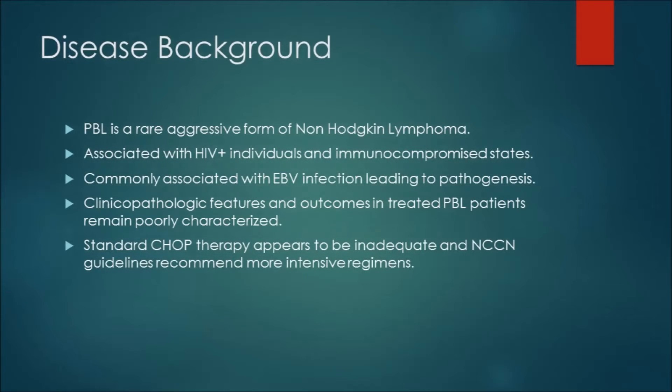Plasmablastic lymphoma is a rare neoplasm and a form of non-Hodgkin lymphoma. It's associated with HIV as well as other immunocompromised states, but it can be diagnosed in immunocompetent states. It is commonly associated with EBV infection, which is felt to play a major role in its pathogenesis. Clinical pathologic features and outcomes in treated PBL patients remain poorly characterized. Standard CHOP therapy appears to be inadequate and the NCCN guidelines recommend more intensive regimens, though there remains no standard of care to date.